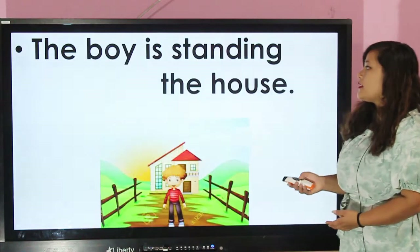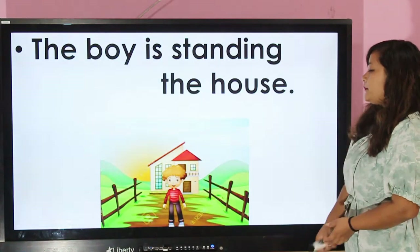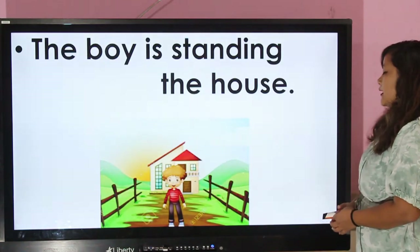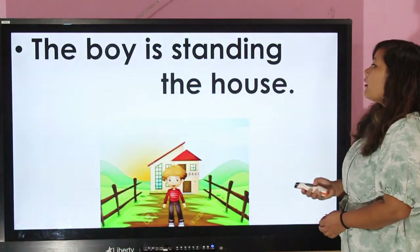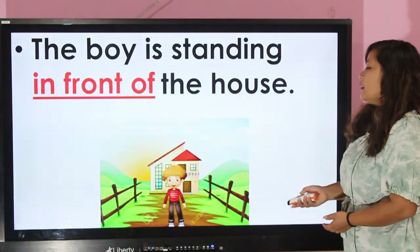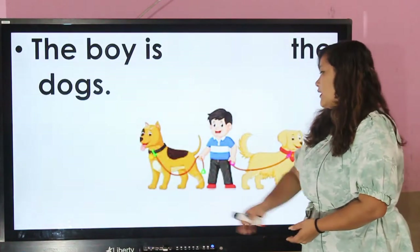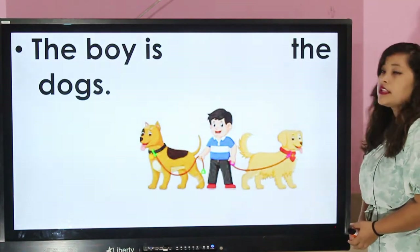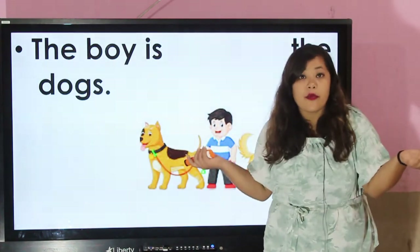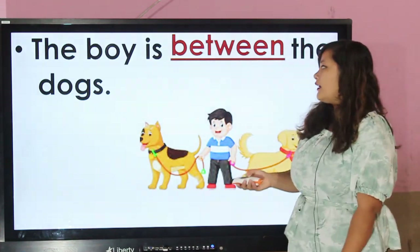Well done, my dear students. Now have a look at this picture. There is a house and there is a boy. Where is the boy standing? The boy is standing in front of the house. Easy, right? Now, this picture shows us the position of the boy — where is the boy? The boy is between the dogs. Very good.